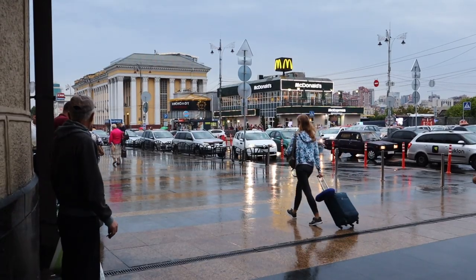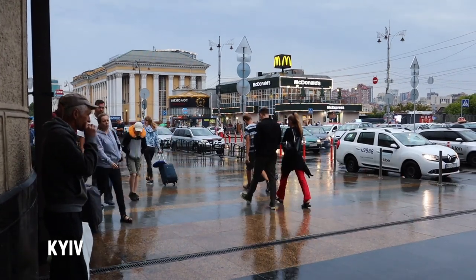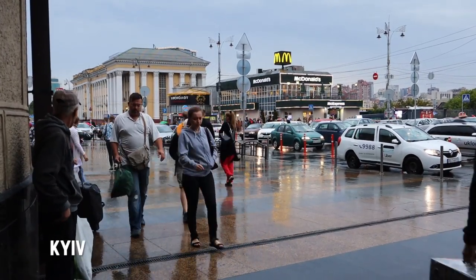Hello, good morning and welcome to Kyiv's railway station. In this video I'm going to be taking a train to Odessa and showing you exactly what it's like. It's a bit rainy right now, you can see it's really busy considering it's actually 5:30 and our train's leaving around 6:30.